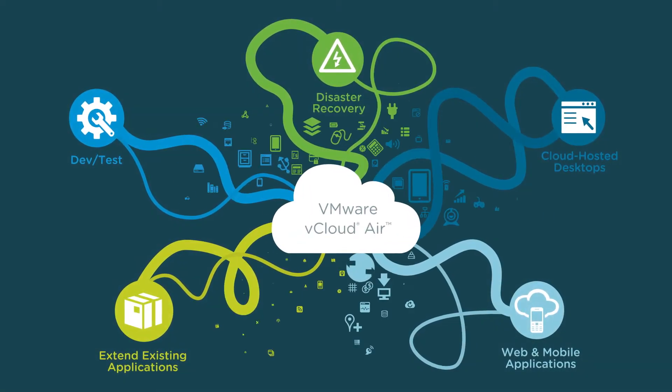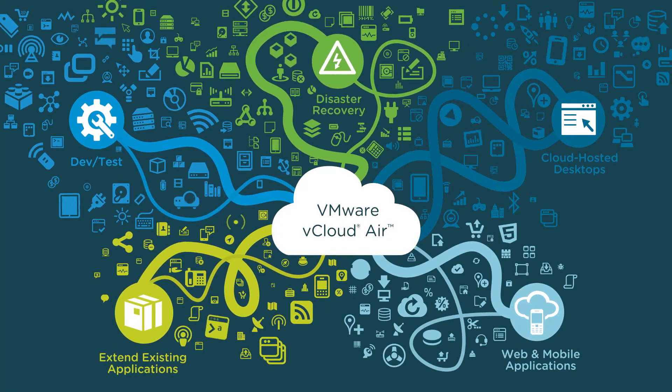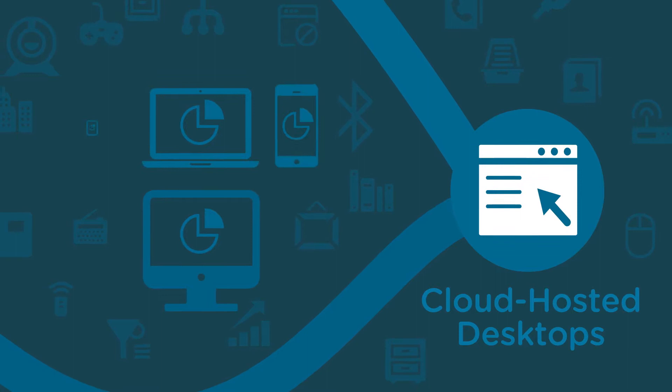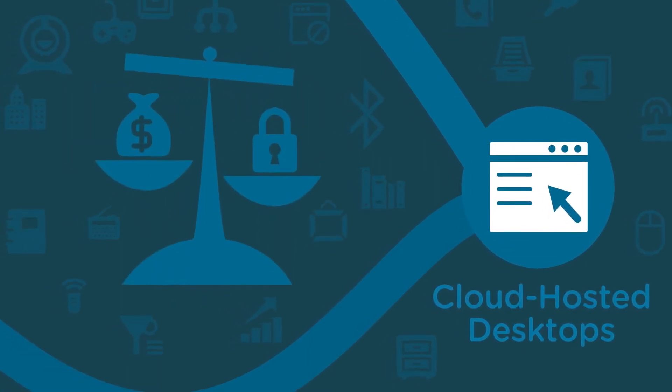Today's business world relies on a mobile workforce that needs to work from any device, anywhere. What if you could empower your mobile workforce by delivering virtual desktops and applications easily and affordably without sacrificing security or control?